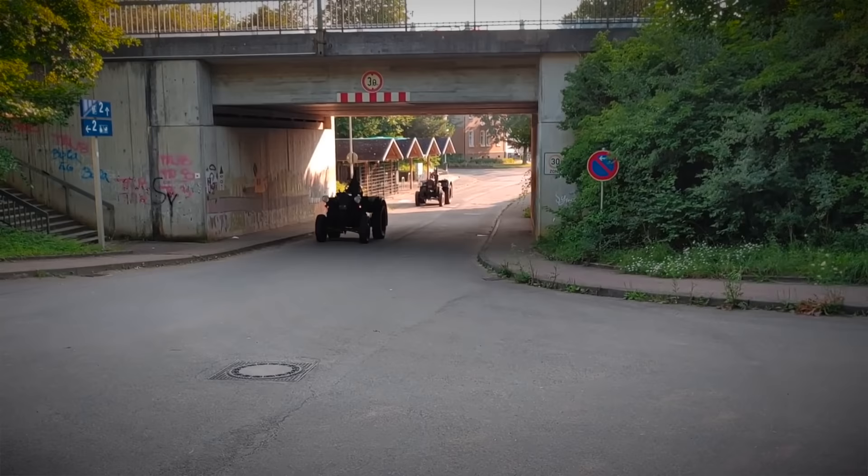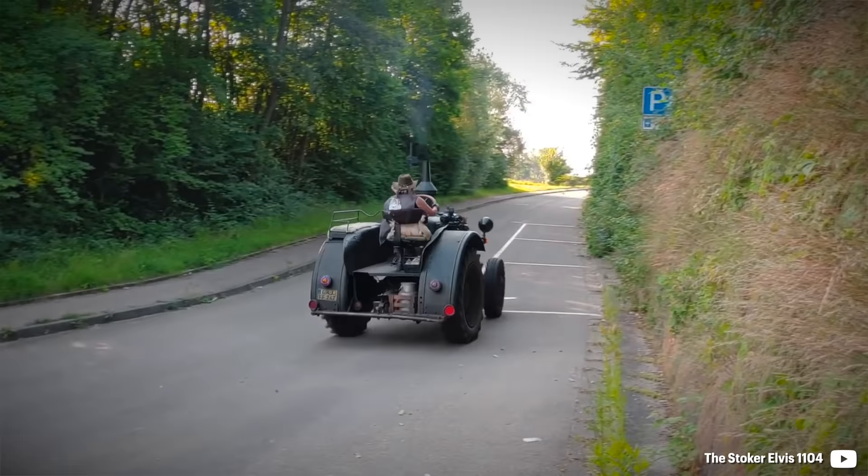I have to say, a magnificent piece of history. What do you think about the Lanz Bulldog?